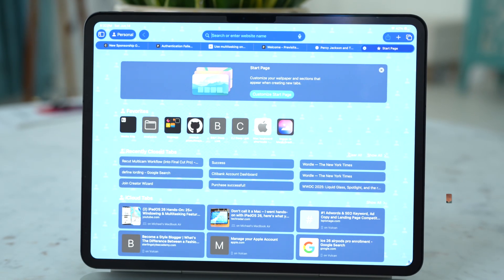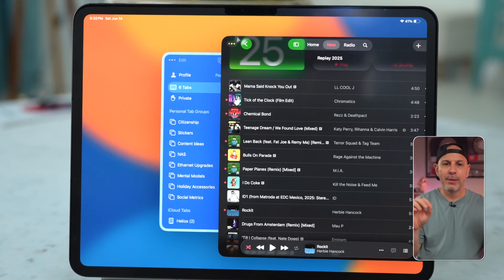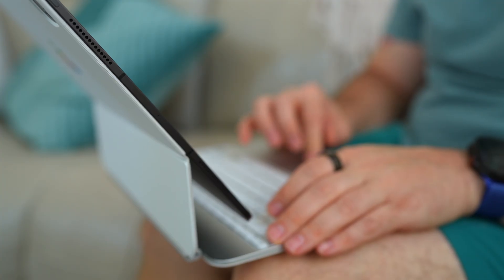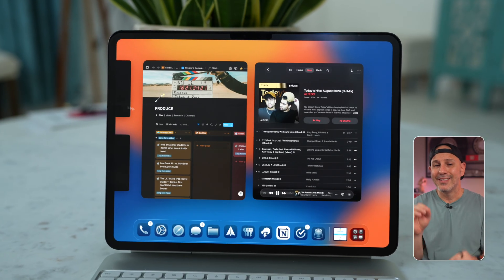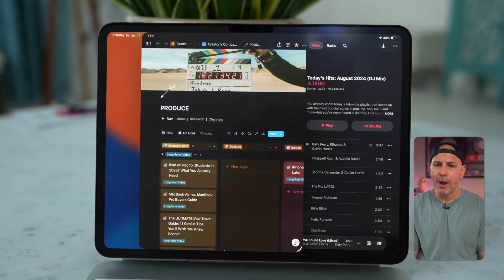Multitasking is getting a massive upgrade in iPadOS 26. You can now resize windows using your finger or the trackpad — no fixed layout, no set position, size, or orientation. It's completely freeform. Window mode can be enabled by default in settings or toggled via Control Center. Just like on the Mac, you control each window using the stoplight buttons in the top left-hand corner. Hover and tap to get options to move, resize, fill, and arrange windows. You can finally resize the Settings app. The number of windows open at once depends on your device — at least four — and once you go past that limit it's first in, first out.